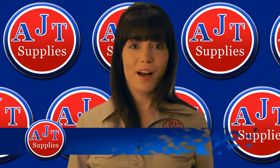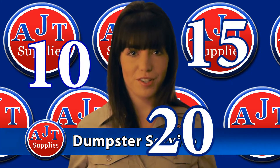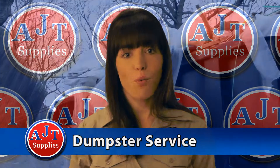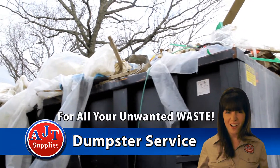Did you know AJT Supplies has a dumpster service? We can deliver a 10, 15, or 20 yard dumpster to any job site, leave it for 1, 2, or 10 or more days, then come pick it up and haul away all your unwanted waste.